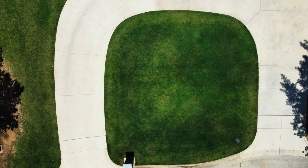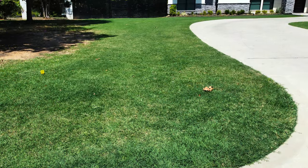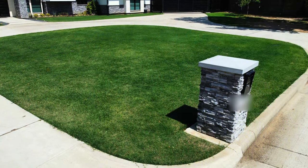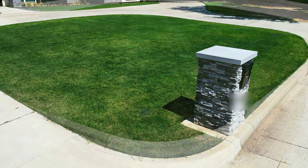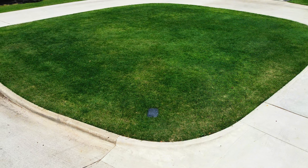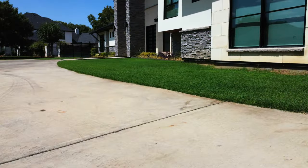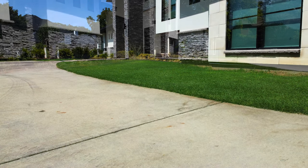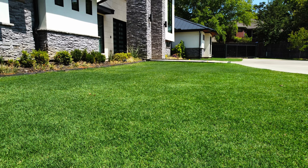I wasn't able to get much video after placing down the Double Dark in the last video, so I'm just showing some photos here of how the grass had greened up. Looks fairly nice. You can see there's a little bit of uneven distribution throughout the lawn, but overall the color came out great. I wasn't able to mow because I sold the McLane, so the grass is a bit longer in these photos.